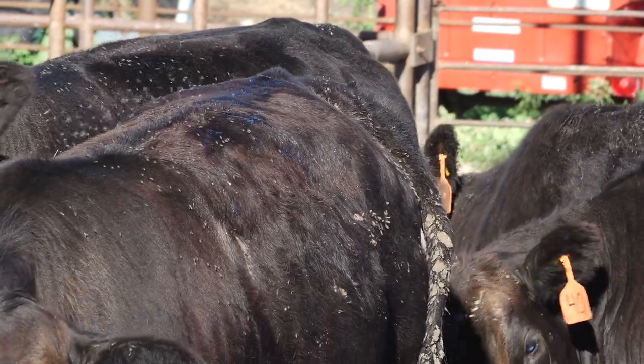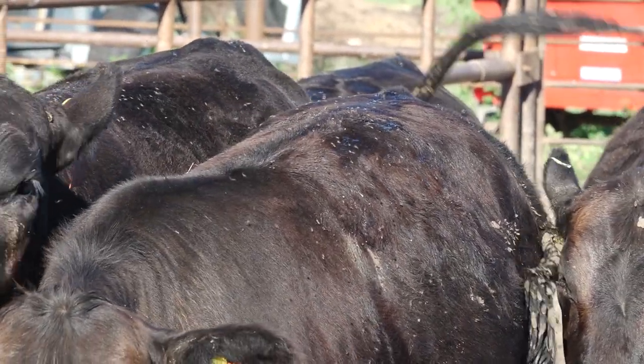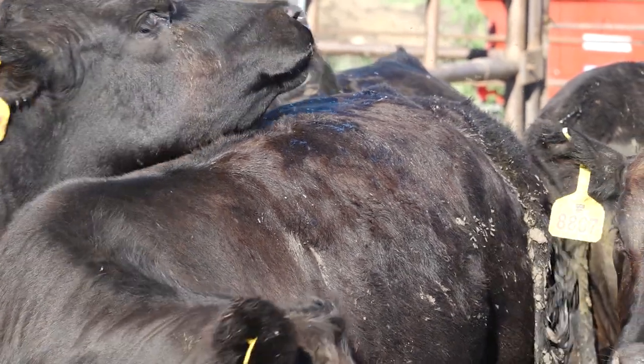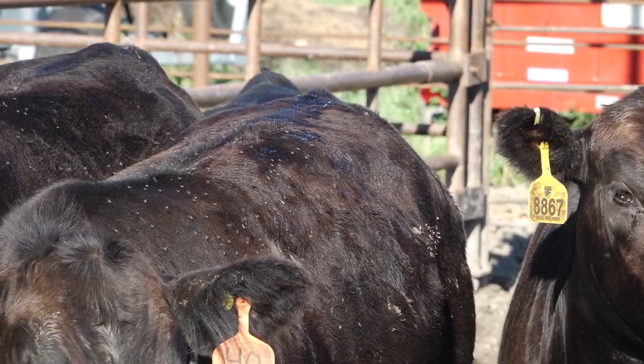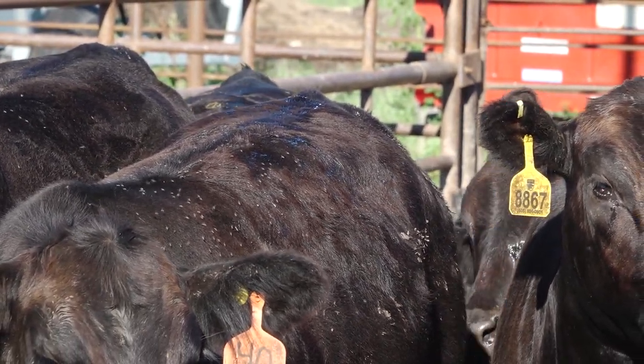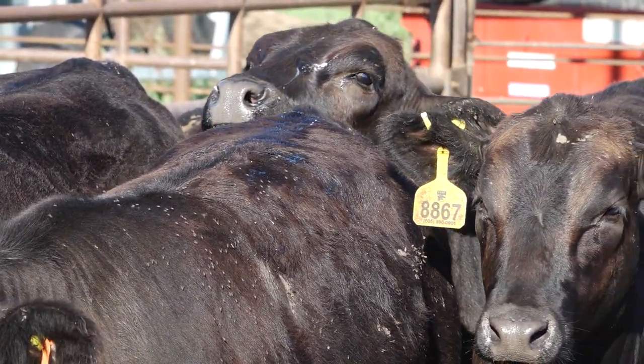Thankfully, each fly has a preference for where it likes to be on the animal — or not on the animal — so determining which kind of fly you have is the first step in solving your fly problems. Horn flies are always found on the back or belly of the animal, and often you'll see animals pushing their heads back, disturbing the flies. The flies puff up in a cloud and then settle right back down. Both males and females are obligate blood feeders and take small blood meals up to 20 to 30 times throughout the day. These flies only breed in fresh manure, so they're generally a problem in pastured cattle or cattle living near pastured cattle.